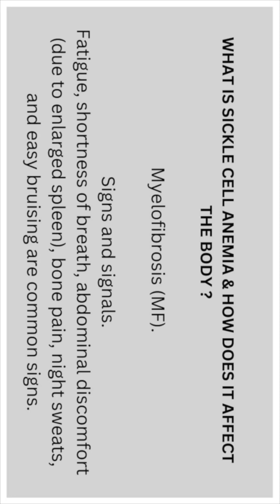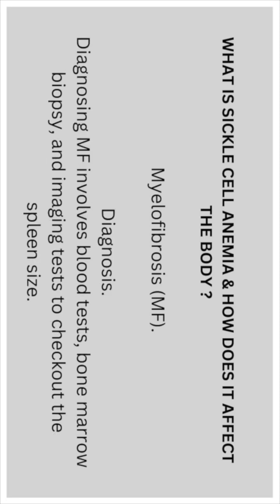Signs and symptoms: fatigue, shortness of breath, abdominal discomfort due to enlarged spleen, bone pain, night sweats, and easy bruising are common signs. Diagnosing myelofibrosis involves blood tests, bone marrow biopsy, and imaging tests to check the size of the spleen.